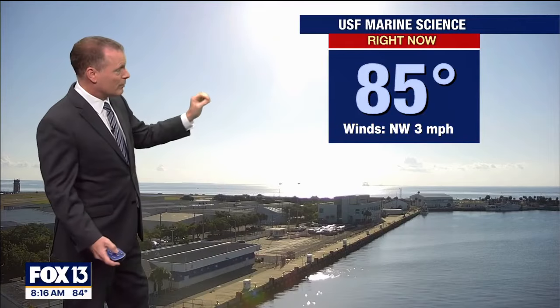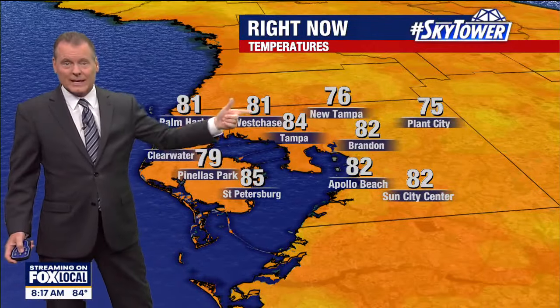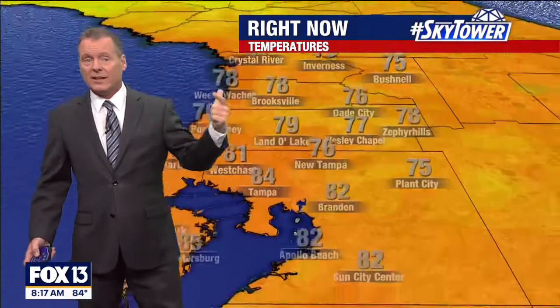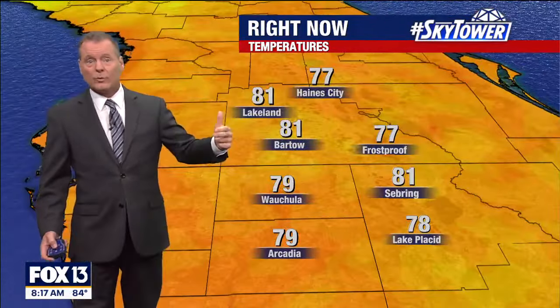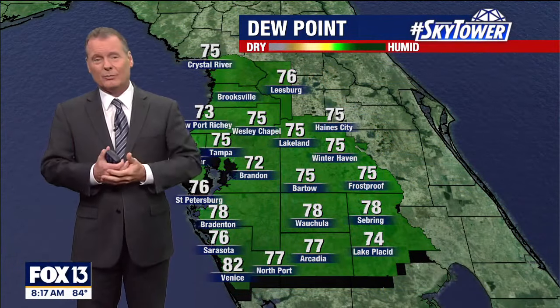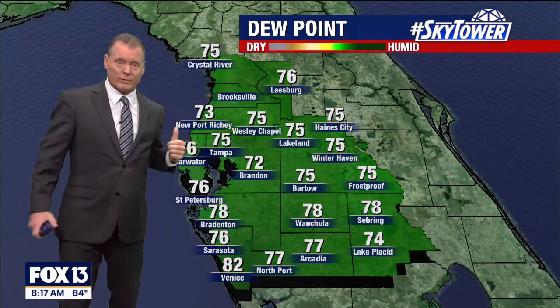From the USF Marine Science camera, it's gorgeous out this morning — just really warm and steamy. 84 in Tampa, 85 in St. Pete, 81 in Westchase as well as the Crystal River area. I've got a lot of mid to upper 70s in Land O' Lakes and Brooksville, 81 in Myakka City, 80 in Lakewood Ranch, and upper 70s to lower 80s inland.